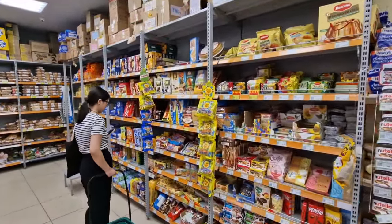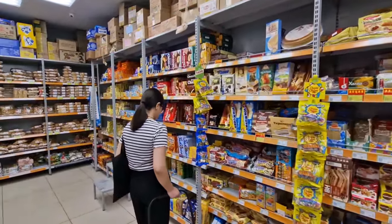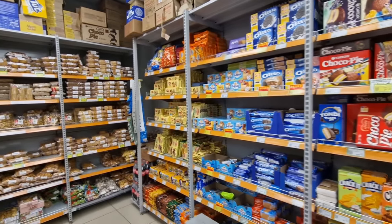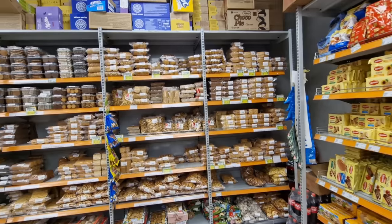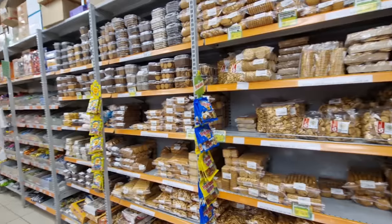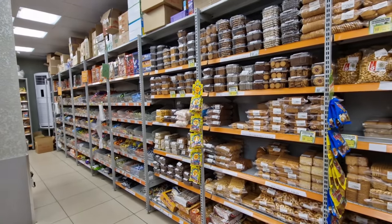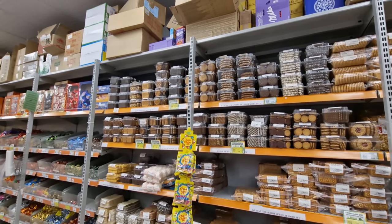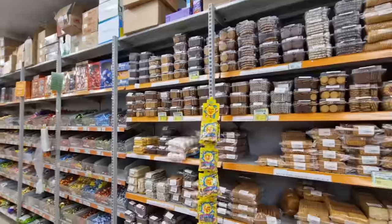Walking around a little bit more, the snack theme continues — just biscuits, biscuits, and more biscuits. Have a look at all these dried biscuits, the kind you sort of dip in tea or a hot drink. There's not just one or two different types — there are probably 30 or 40 different types.